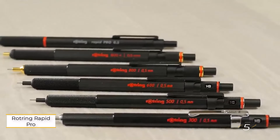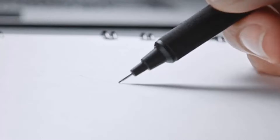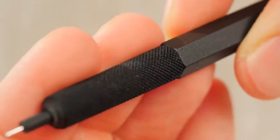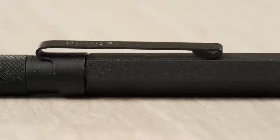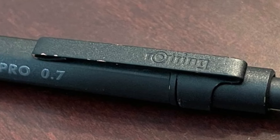Number 5: Rotring Rapid Pro. The Rotring Rapid Pro Drafting Pencil is a standout option for those seeking durability and comfort in a heavier mechanical pencil. Its all-metal construction adds weight, providing excellent control while drawing or writing. Notable features include a unique cushioned lead mechanism that helps prevent breakage, ensuring consistent performance. The knurled grip enhances comfort during extended use, and it comes with a 2-year warranty, underscoring its quality and longevity. If you value a robust, reliable pencil, the Rotring Rapid Pro is an excellent choice.